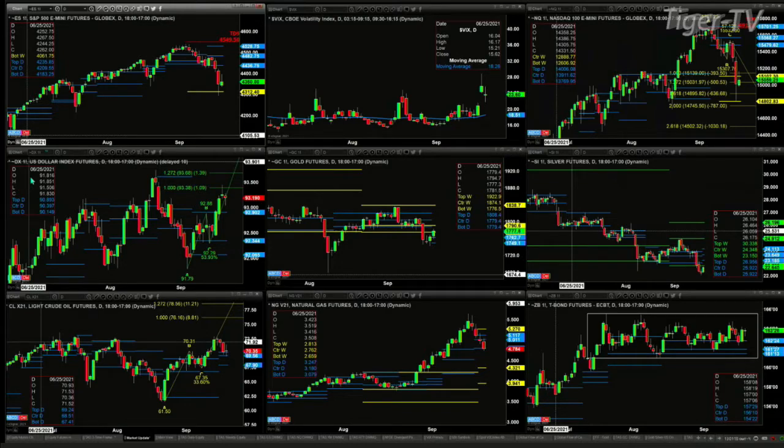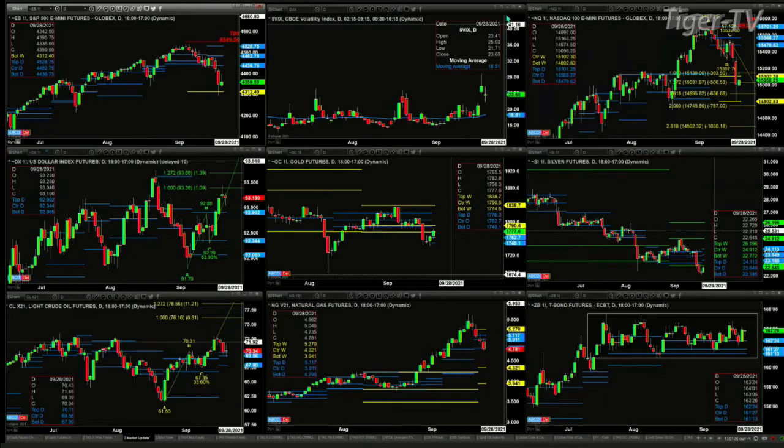The key level of support to be watching is 43.12 — that is the bottom of the weekly profile. A close below that would indicate a change in trend inside the S&P 500. We've got the spot volatility well above the 50-day exponential moving average, which is always dangerous for the S&P 500 and the ES Mini.